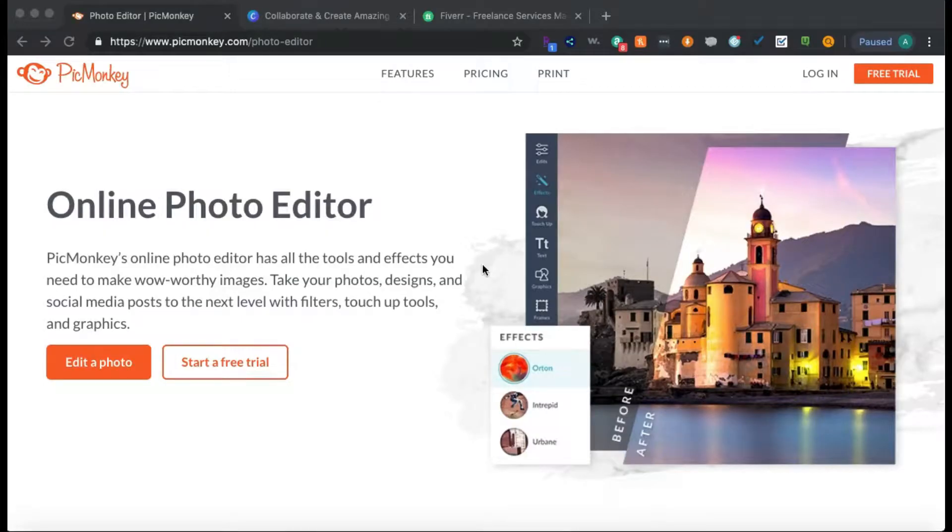I'm going to hit on several different websites. First I want to hit on places where you can go to make your marketing materials — I've used all of these before. So the first website we're going to check out is PicMonkey, which has an online photo editor but it costs you to use it.